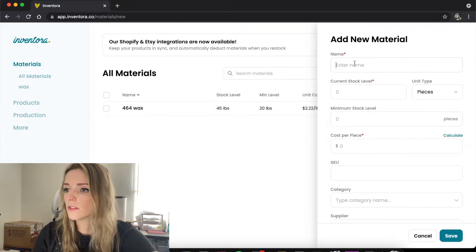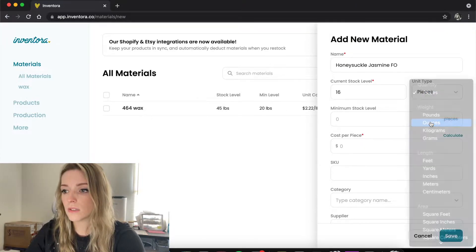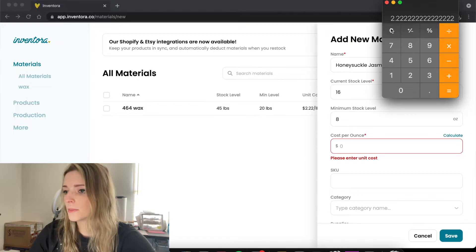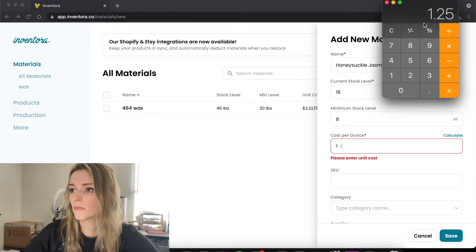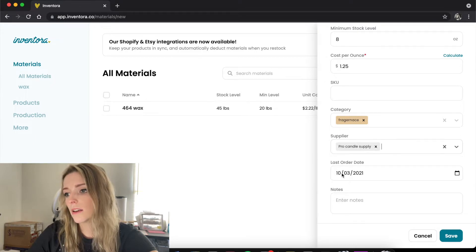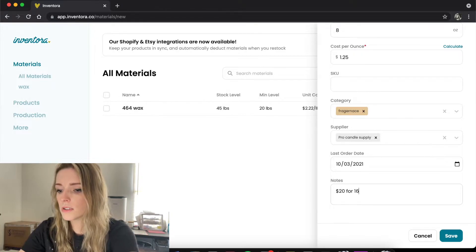Now let's add another one — honeysuckle jasmine fragrance oil. Let's say we've got 16 ounces and you want it to turn red when you're at 8 ounces, which is normally what I do. For cost per ounce, let's say we spent $20 for 16 ounces, so that's $1.25 per ounce. The category is fragrance, supplier is Pro Candle Supply, and $20 for 16 ounces in the notes.